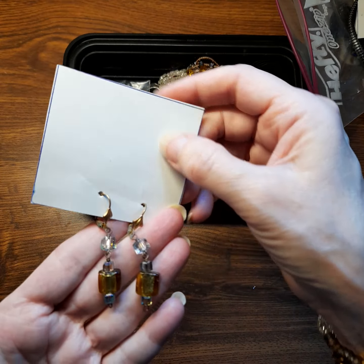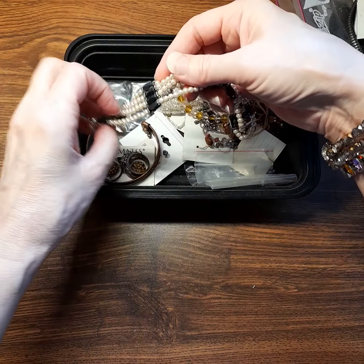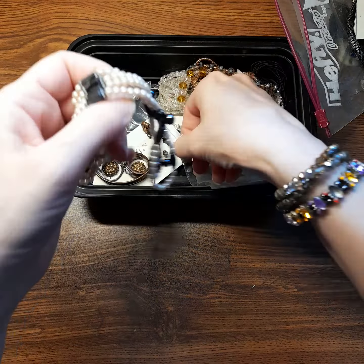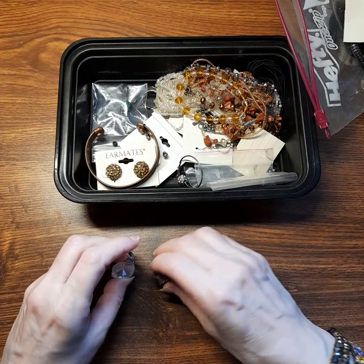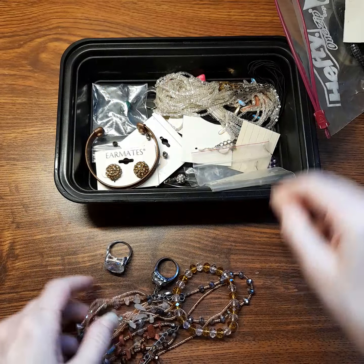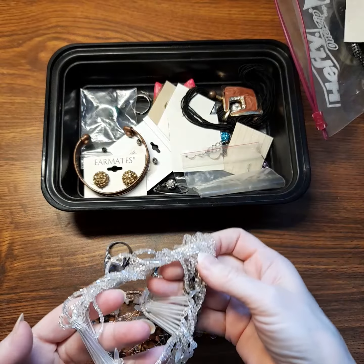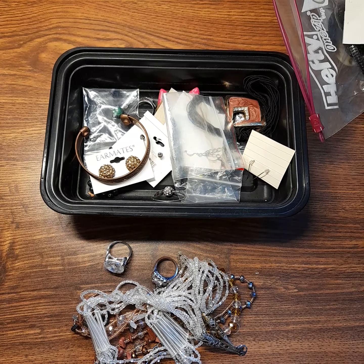Some more dangly danglies. Magnetized beads here — that's kind of unique. A couple of rings, more bracelets and a bit of a tangle there. A few more lovely things. So thank you, Aunt Sylvia, very much for these beautiful things — I can't wait to start using them. Thanks for watching, take care, bye!